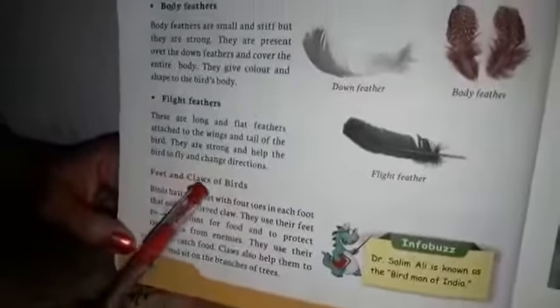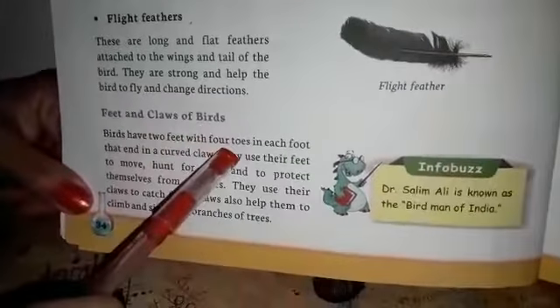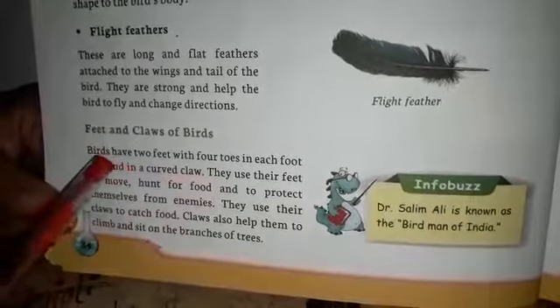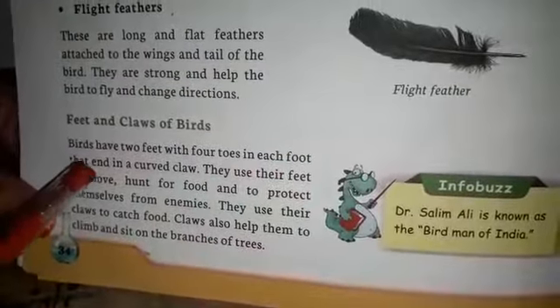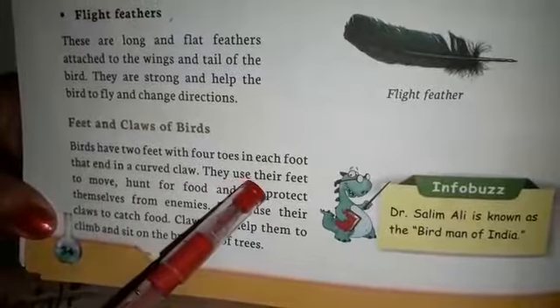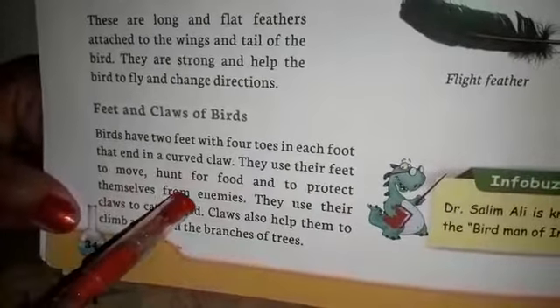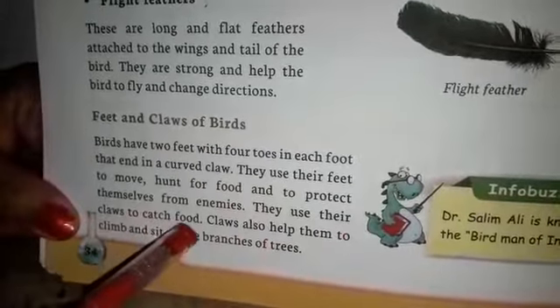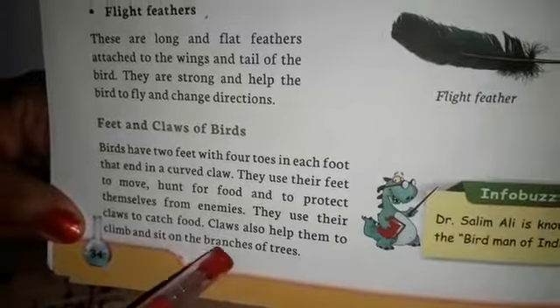Feet and claws of birds. Birds have two feet with four toes in each foot that end in curved claws. They use their feet to move, hunt for food, and to protect themselves from enemies. They use their claws to catch food. Claws also help them to climb and sit on the branches of a tree.